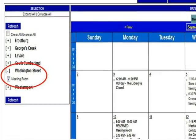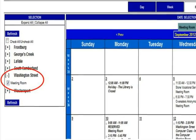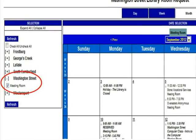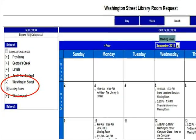On the next screen, notice that the Washington Street Meeting Room has been selected. Some library locations have more than one community room that can be reserved. Confirm that the room you prefer is selected and continue to the next step.